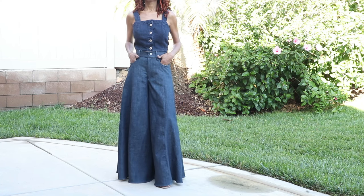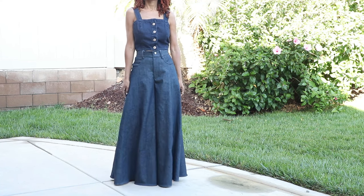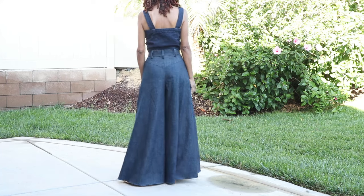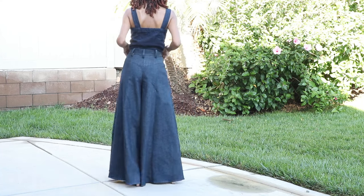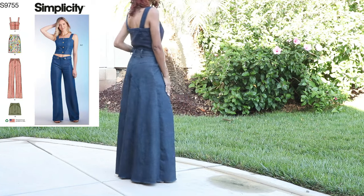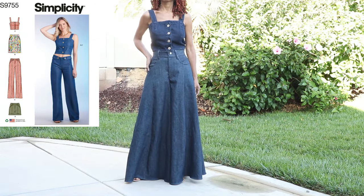I am really, really happy with the way these pants turned out — I'm absolutely loving this pattern. I paired the pants with a Simplicity top pattern that I also love, and in fact I've made that top three different times in three different denim fabrics.